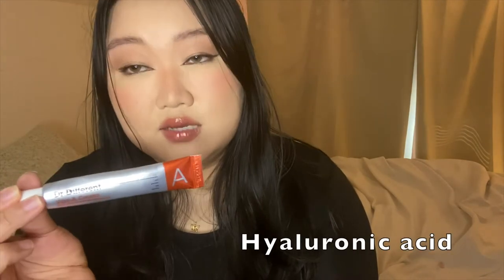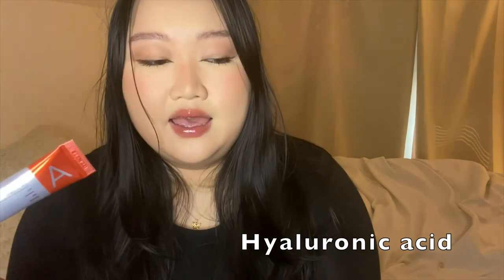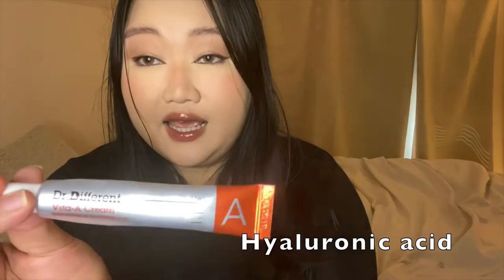Retinoids increase the rate of skin cell turnover, decrease oil production, and help exfoliate your skin. This is why people have been raving about retinoids for so long as an anti-aging treatment. But retinoids can also dry out your skin, which is why I think they've included hyaluronic acid in this product. Hyaluronic acid is a natural substance found in your skin that helps retain moisture.